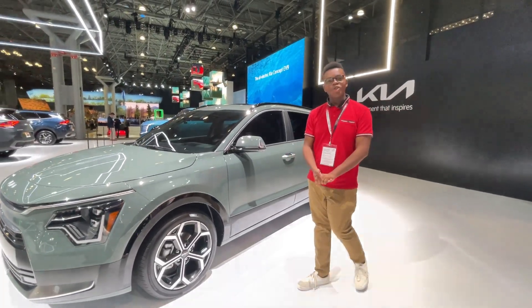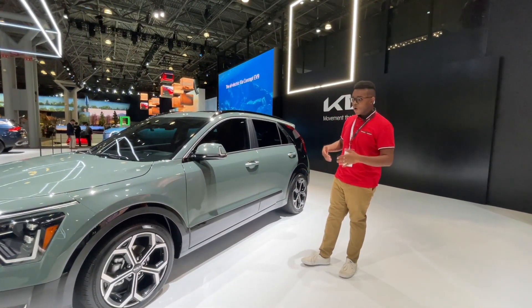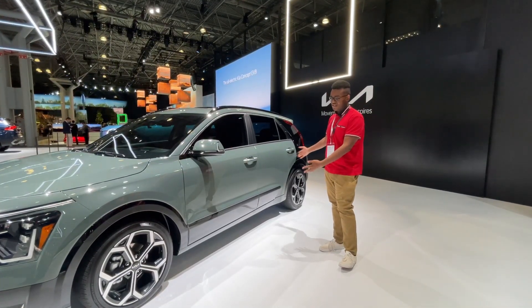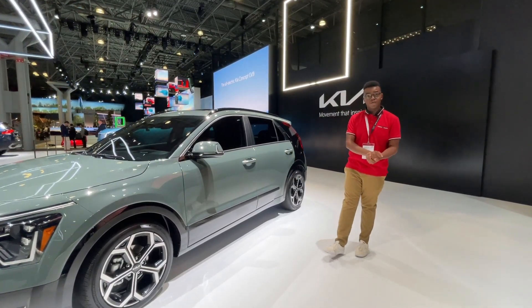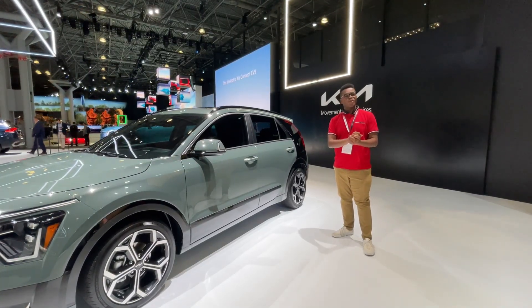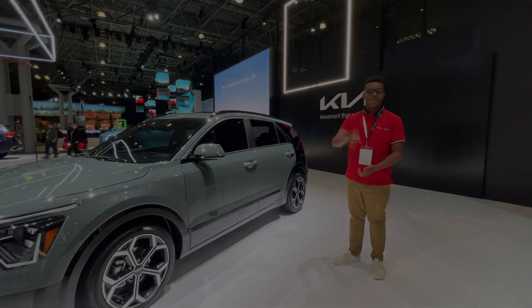And that, my friends, is the all-new Kia Niro. We went over the hybrid, plug-in hybrid, and the full electric. Hopefully in the coming months I'll be able to test a Niro — any model — for a full review, so stay tuned for that. I'm at the 2022 New York Auto Show. Thank you for watching, liking, commenting, subscribing, and I'll see you in the next video. Bye, peeps.